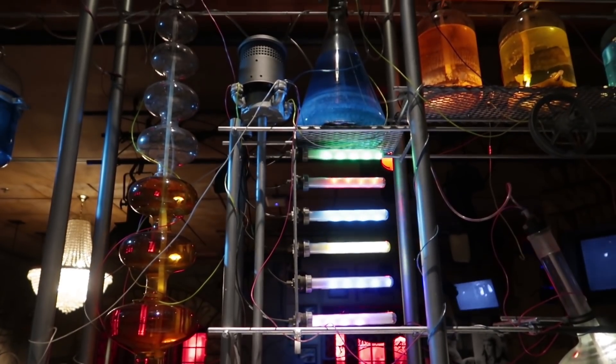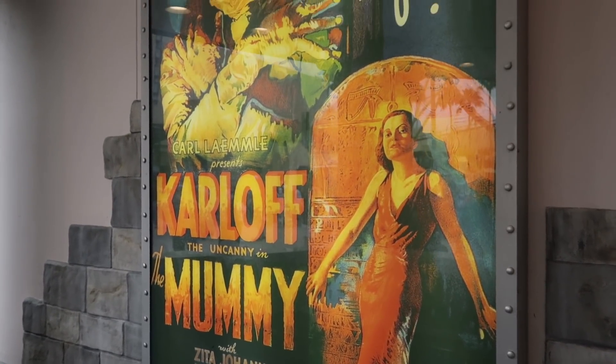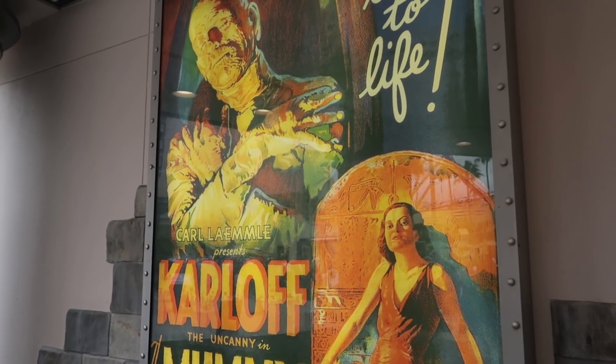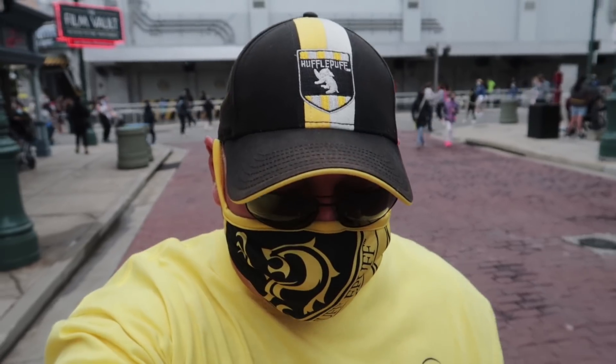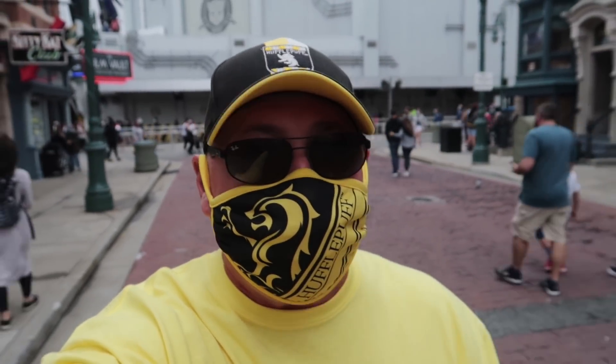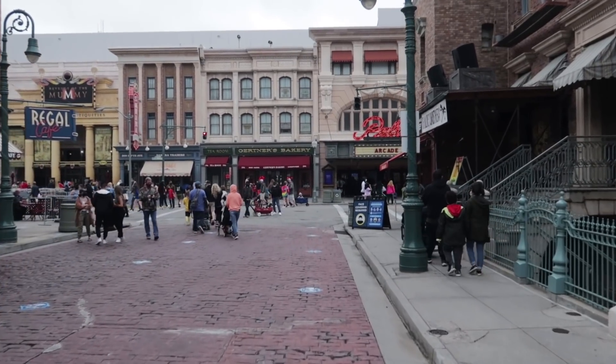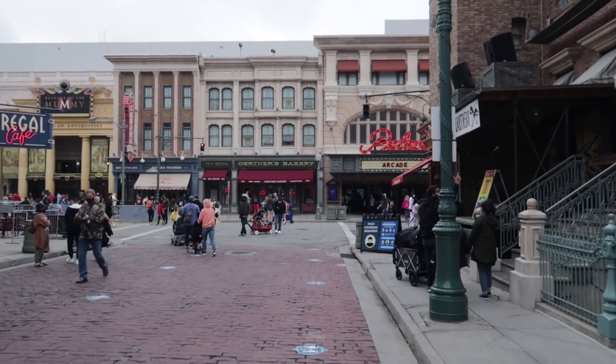I was going to try some new Mardi Gras food today, but I really wanted to show you guys that the Monsters Cafe is open. I don't think I'll have room for Mardi Gras food, but there is a new candy in the park we'll check out later. One more thing about the Monsters Cafe: it is only open from 11:30 to 3:30, and remember it's just mobile order — you use your phone, but you can eat inside.